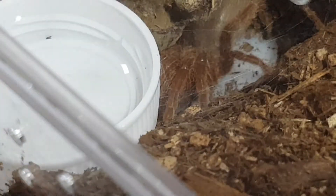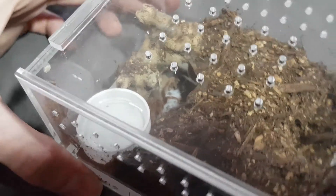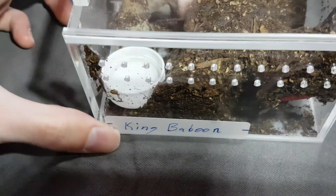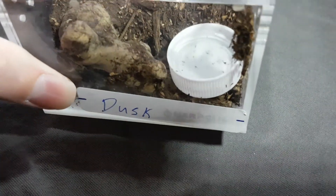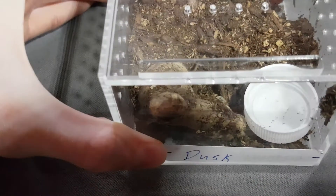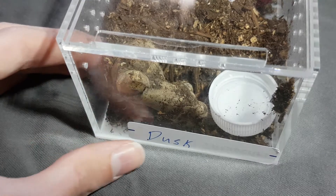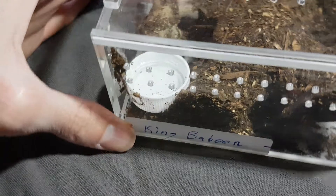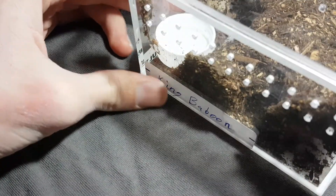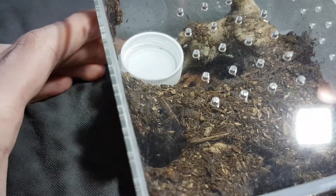All right, there we go. So this is my King Baboon Tarantula, and his name is Dusk. Try not to lift it so much — full water bowl there. But yes, this is one of the new ones. It is also my second biggest tarantula. Let's see. You awake in there? Anyways, he is right down there.